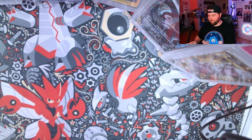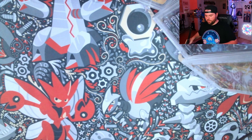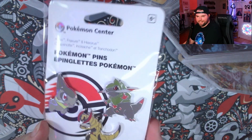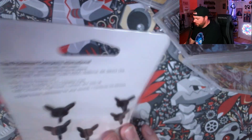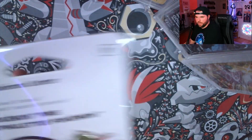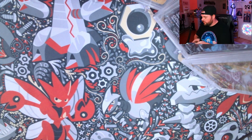I just wanted to set up my camera here so I could get a better view of this stuff. Let's take a look at what we got in this box a little bit closer. Let's start with the pins here. So we got the Axew family with Fraxure, Haxorus — a pin collection. We love that. Random pins — I know a lot of people are pin collectors. So that's awesome. Here are our sleeves.